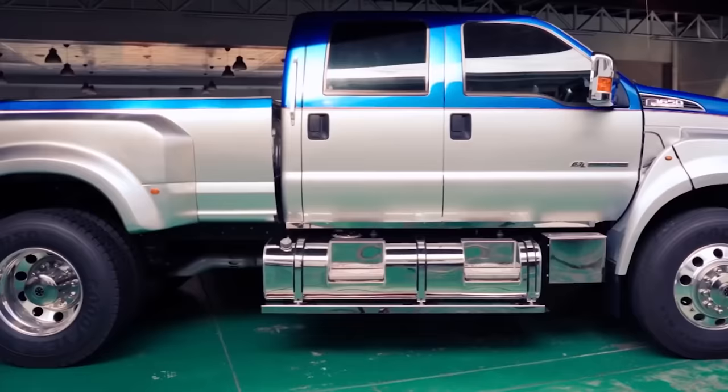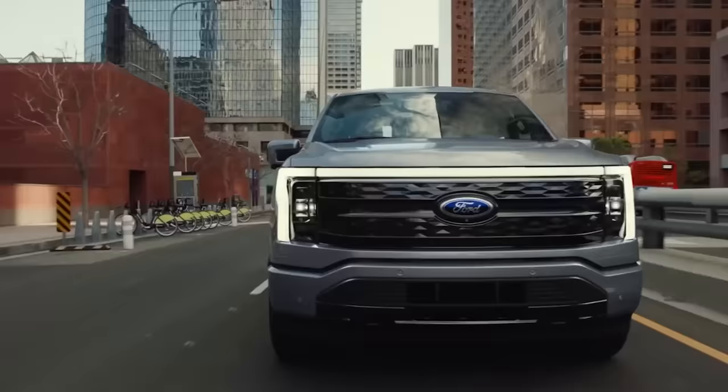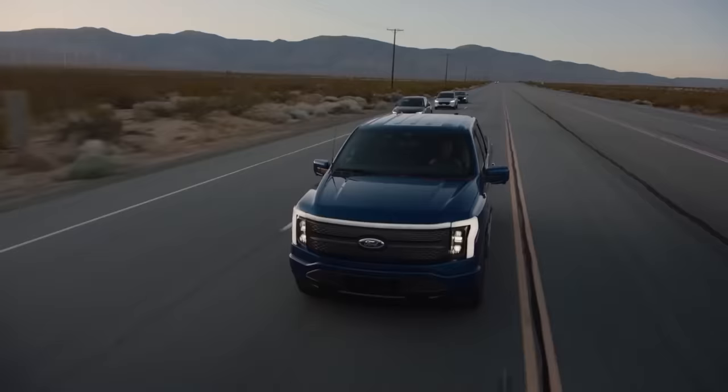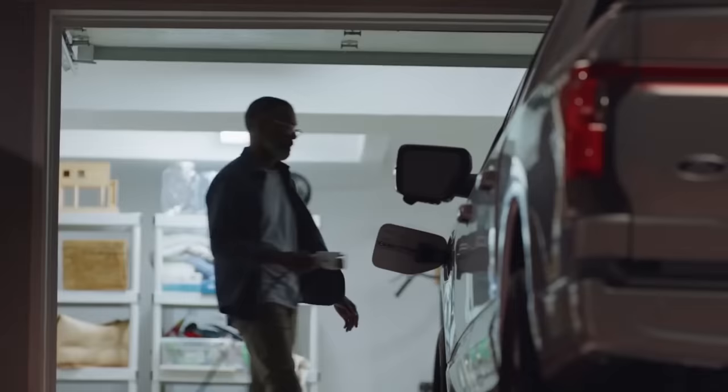However, if you're simply looking for a truck to use for leisurely activities like going on camping trips or picking up large items from the home improvement store, then you might want to consider one of Ford's smaller vehicles like the F150 or the Ranger. While the F650 is more than capable of doing these things, it's really overkill if that's all you need it for.